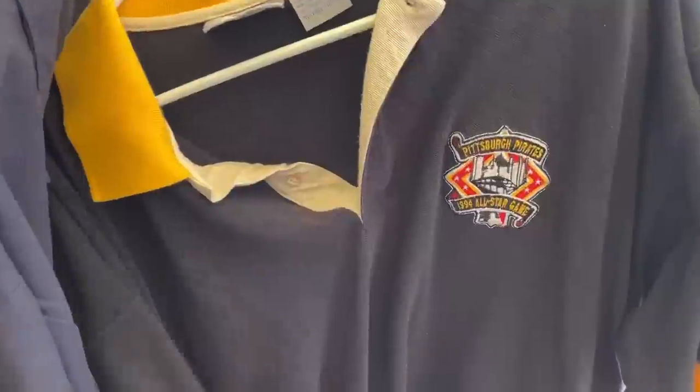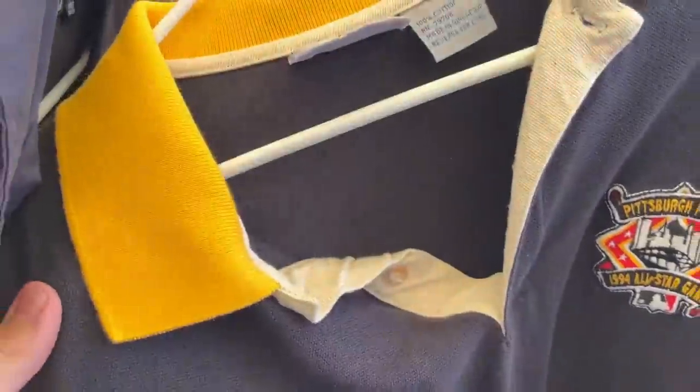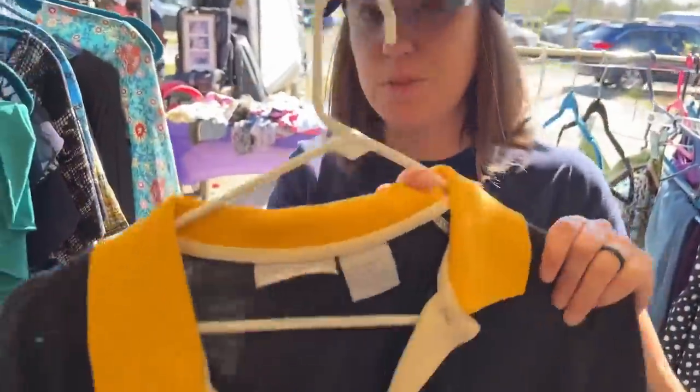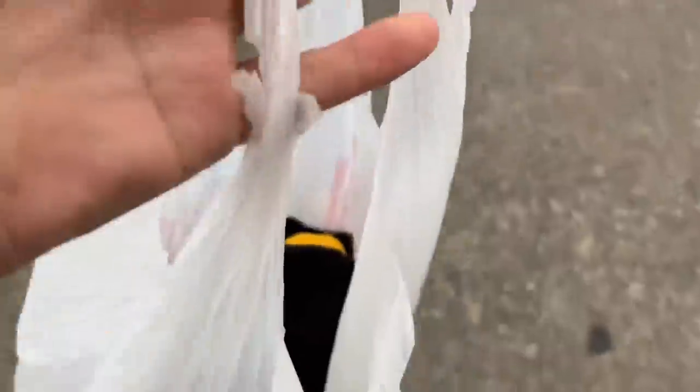Let's go find something actually practical. Check this out — a 1994 All-Star Game Pittsburgh Pirates shirt. I think that's from Three Rivers Stadium. There's another Pittsburgh one right here too — a Pittsburgh Penguins. Kind of like old-school polos, obviously vintage 1994. Three dollars later and we are the proud owners of the Pittsburgh Pirates shirt.